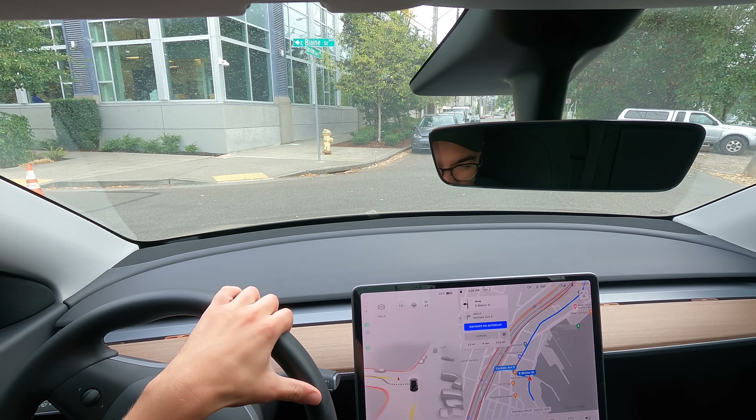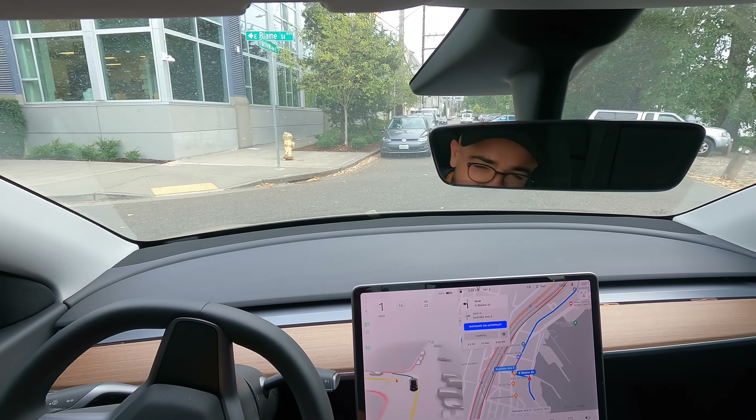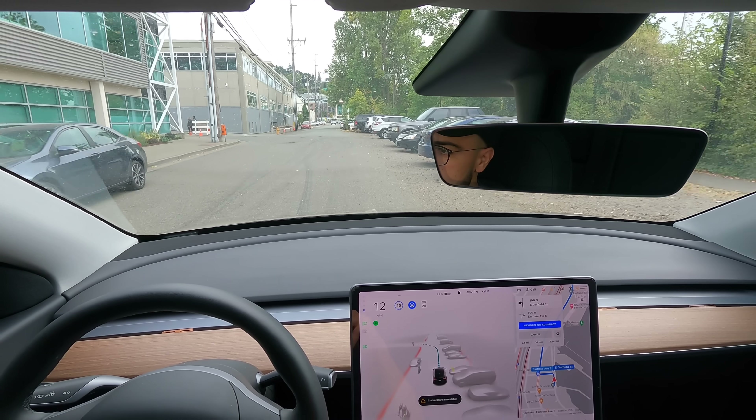The road was okay — that didn't go well. This is actually just a really weird zone because there's a bunch of construction, but we'll see if this works.